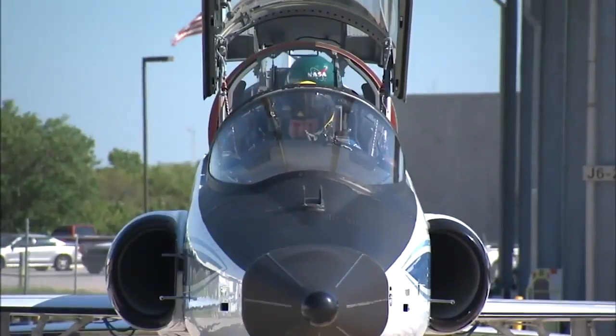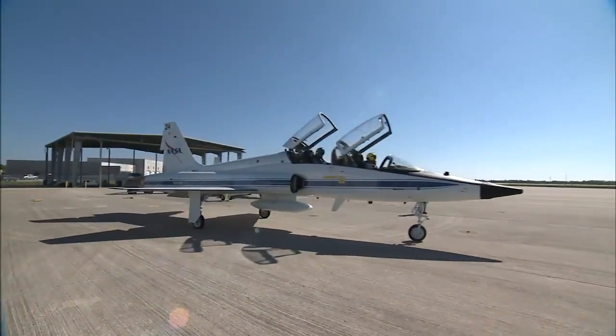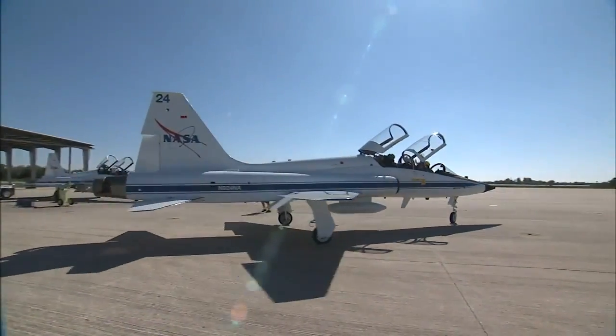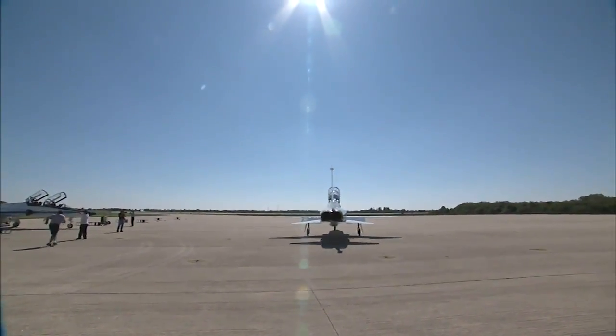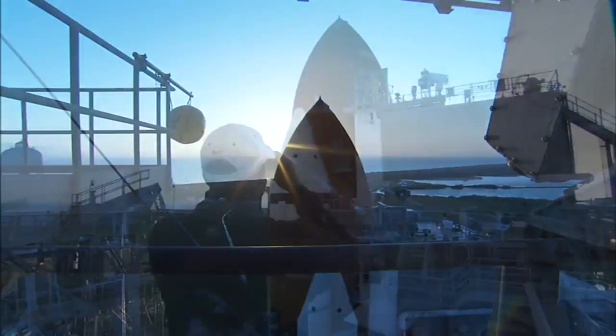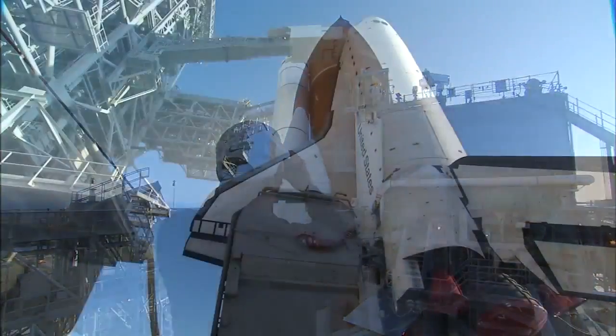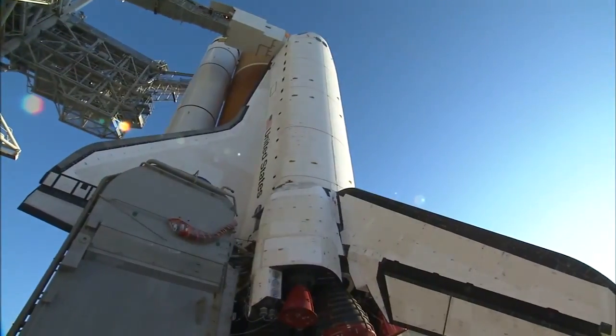With the launch site exercises behind them, the astronauts returned to their home base, NASA's Johnson Space Center in Houston, where they will continue training before returning to Florida for their targeted April launch. At the launch pad, technicians will continue to prepare Space Shuttle Endeavour for its final flight, a 14-day mission to the International Space Station.